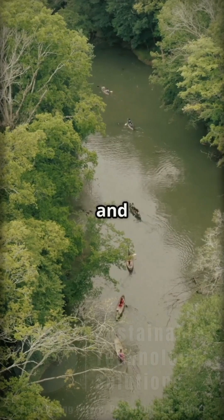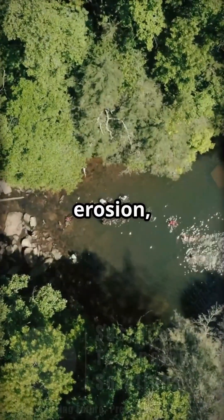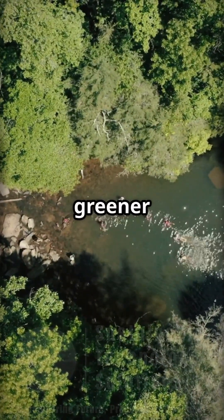It's a win for the environment and for us. Less erosion, cleaner waterways, and a greener planet.